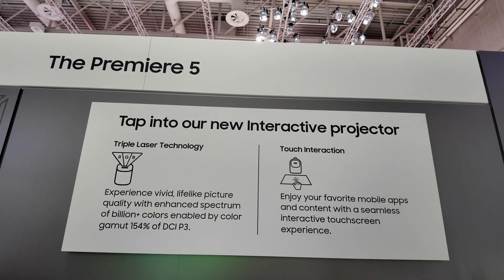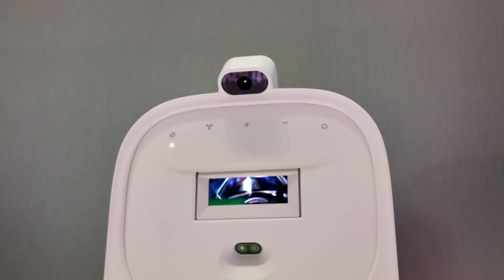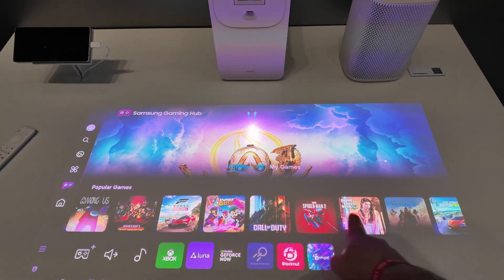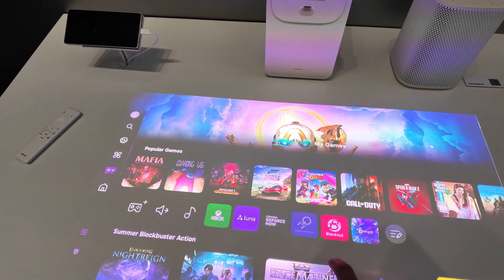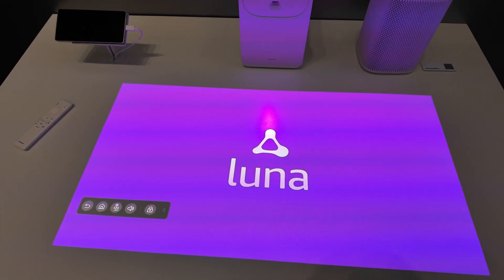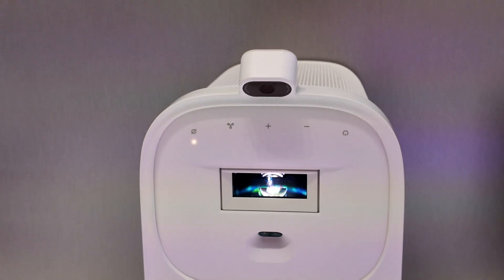Then there was the Premiere 5 projector. On its own, it's a 4K short-throw projector that can give you up to a 110-inch screen on the wall. But with the camera module, it shrinks down to a 40-inch interactive tabletop display. The touch is surprisingly sensitive and accurate, especially since it's not really a touch surface. Beyond the cool factor, I'm not sure how useful this is in real life — to use it in interactive mode, you're limited to 40 inches and have to project on a flat surface like a table, so it won't work on a wall. You can play digital chess, sketch, or use it for interactive lessons with kids, maybe some niche business meetings, but beyond that it feels a little gimmicky.